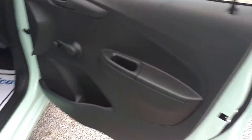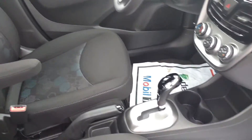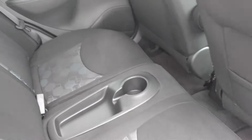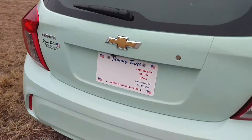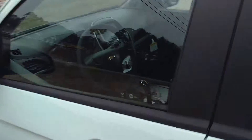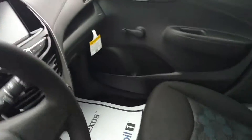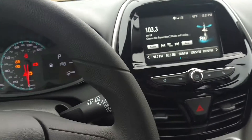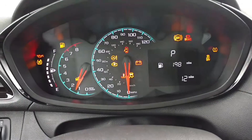It's got black interior. It's got plenty of room for everybody in the back seat. Now this one's got 12 miles on it.